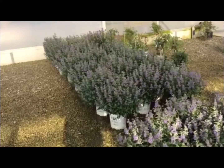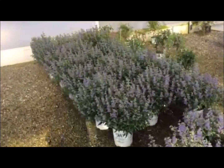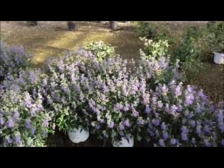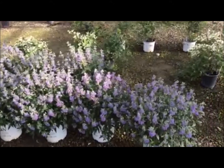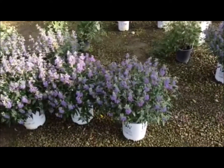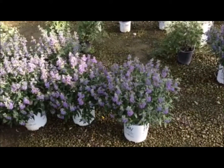Just wanted to end today by taking a look at this block of Caryopteris — this is Petite Blue. Two-gallon plants and these things are just gorgeous — nice full plant, full bloom coming on, and just a super value here. Thanks again, we'll see you next week with more updates.